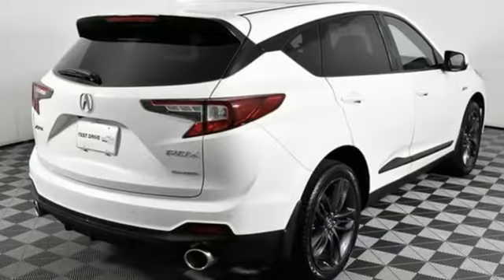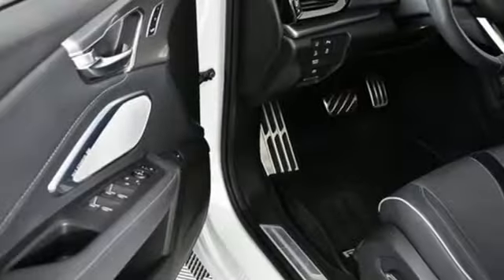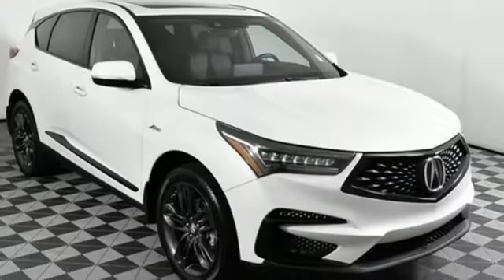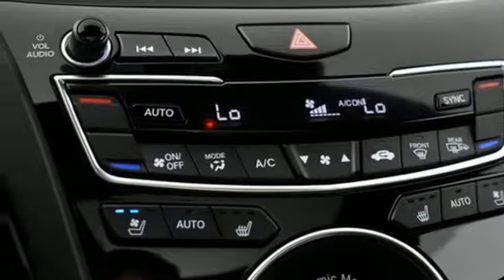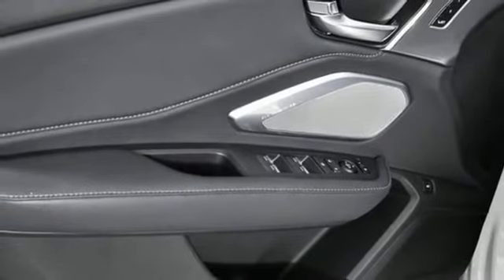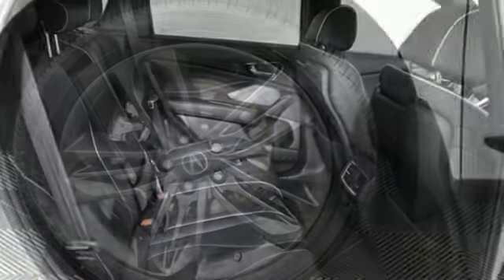And it comes with all the amenities you need: turbo inline four-cylinder engine, four-wheel drive, integrated navigation system with voice activation, Wi-Fi hotspot, dual-zone climate control, auto-dimming rearview mirror, streaming audio, memory exterior door mirror settings, driver memory seats, front and rear parking sensors, and automatic transmission.